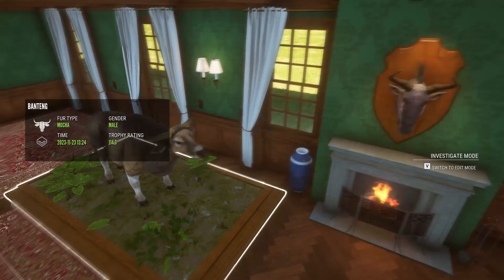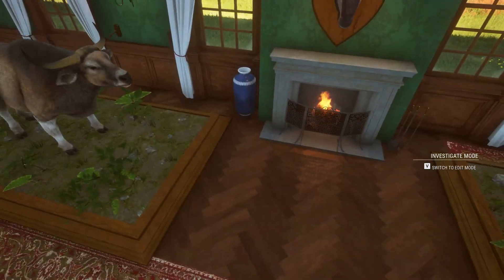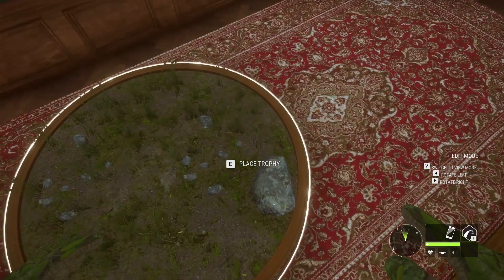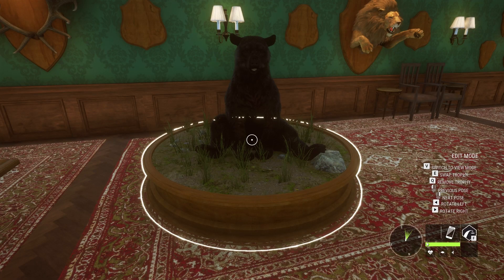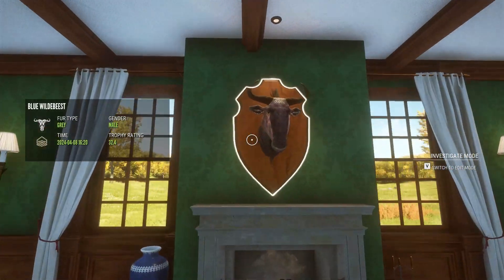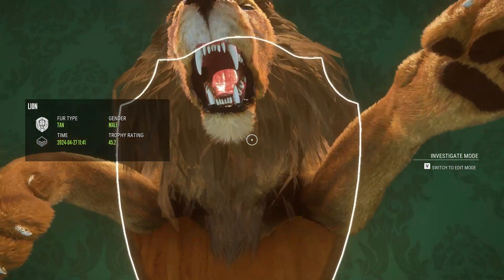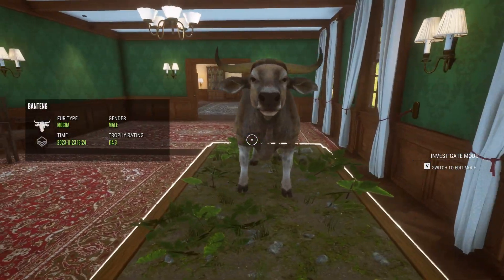Gold black bear — I really like this one. Gold wildebeest — I really like him, this one's cool. Gold lion — the teeth on that boy! Shot that with my friend. Gold bontebuck — pretty cool, you know.